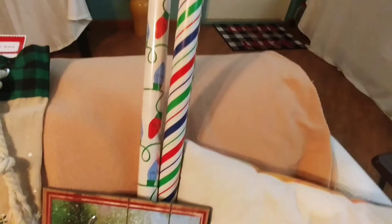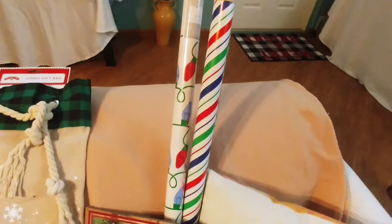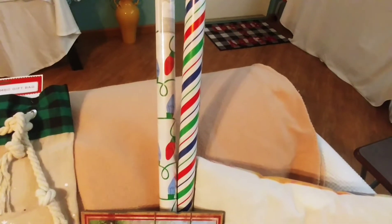I did go again to Walmart, and I got these awesome gift wraps for 24 cents, because by that time they were 75% off.